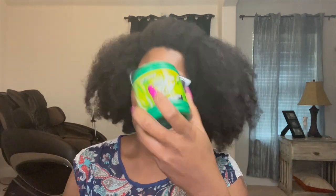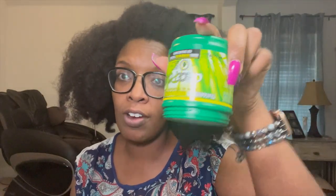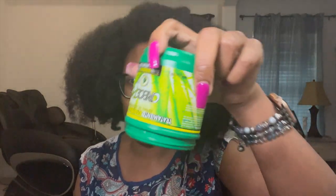Let's go ahead and open this up. I purchased it through eBay because I couldn't find it on Amazon. Oh, that smells like something — it smells like something old school, I can't think of the name. Definitely a lotion-type scent.